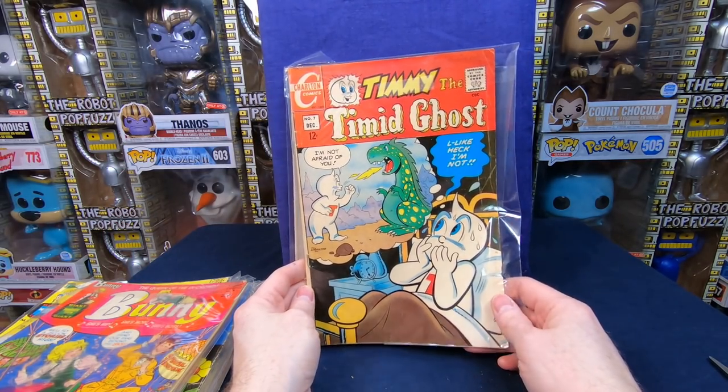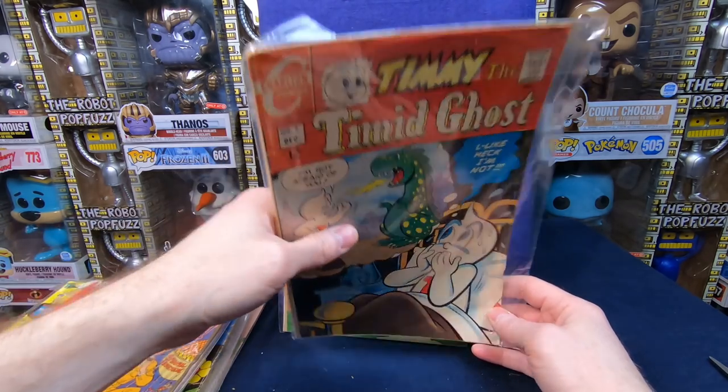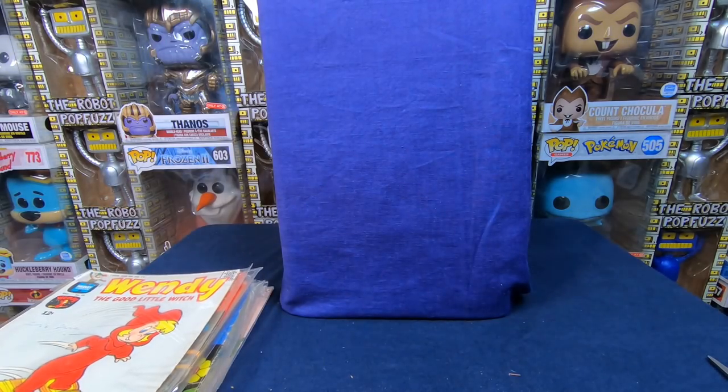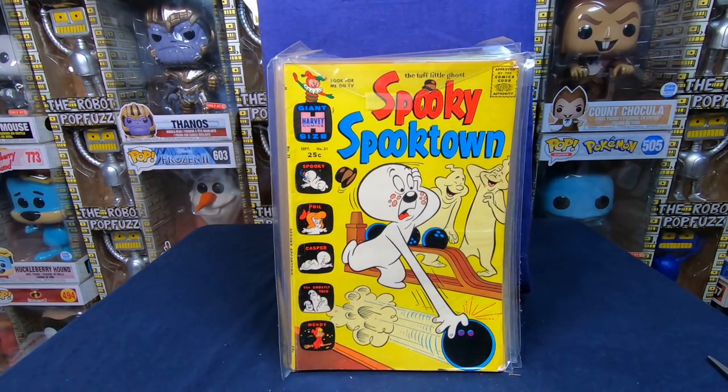We have Timmy the Timid Ghost — I love these Carlton Casper knockoff comics, that is cool. And Wendy the Good Witch number 39 — that is awesome! This has just been such a great, awesome box of comic books. This is the kind of stuff I love.